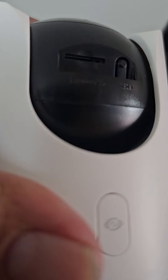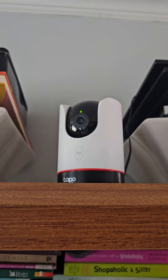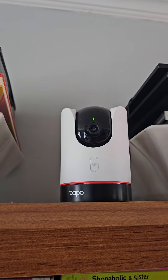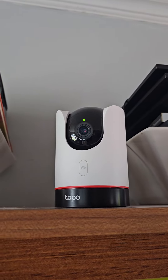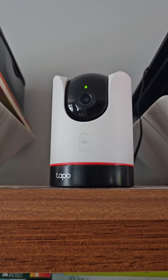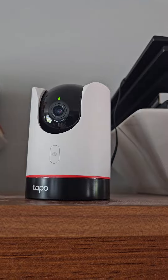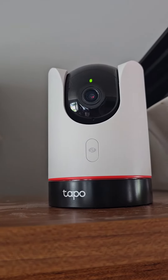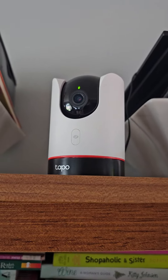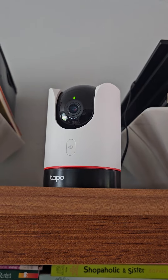I personally prefer cloud storage because memory cards can get damaged. It also helps with all the different notifications — you can get live notifications as things happen. I'll leave you guys the link for this camera. If you need a good indoor camera, the TAPO C225 is definitely recommended. I've been using this one for about six months and I absolutely love it.